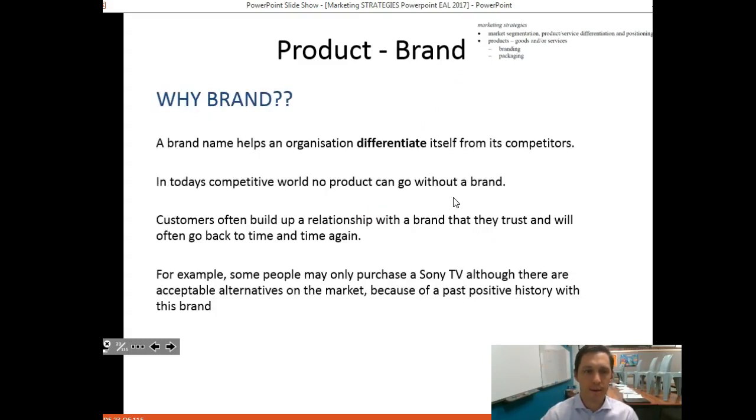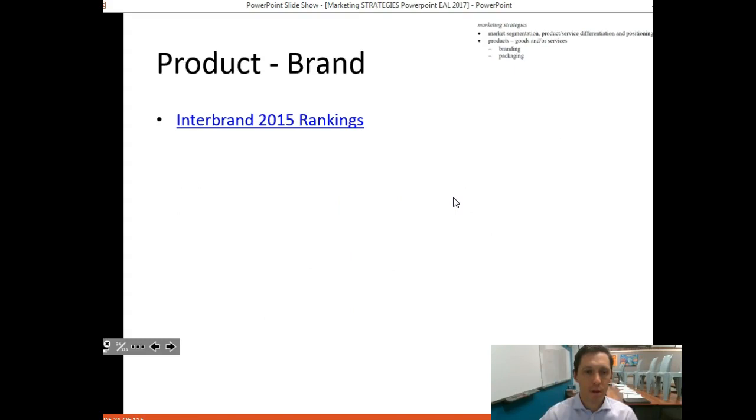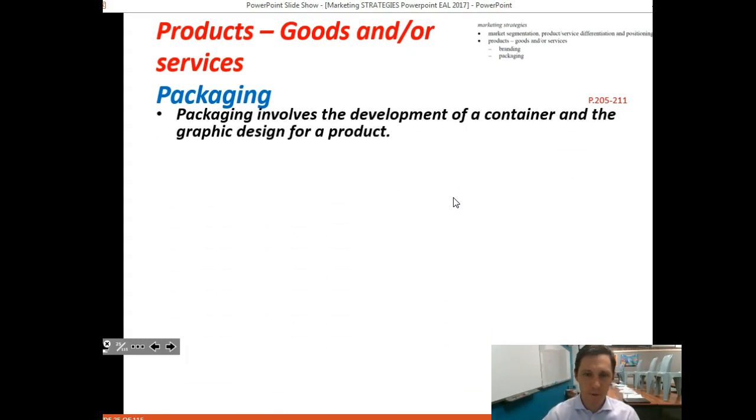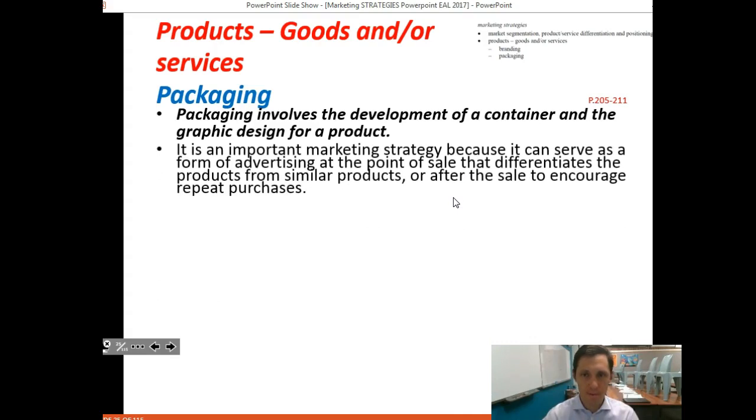We'll look at some comparisons in class. Moving on to packaging: packaging is equally as important as branding and involves the development of a container and the graphic design for a product — what that product or service is going to be wrapped in, surrounding, or containing.